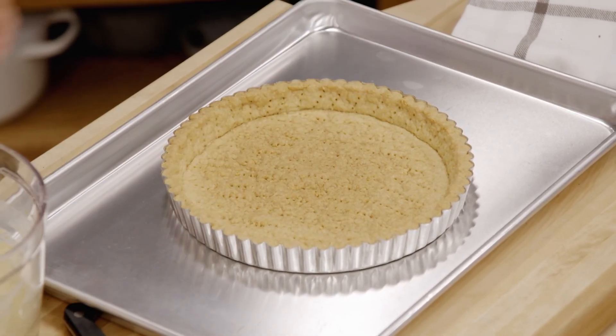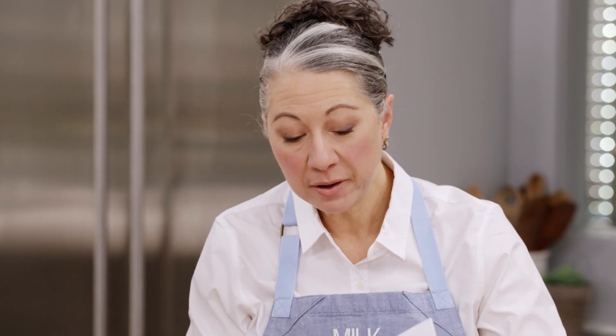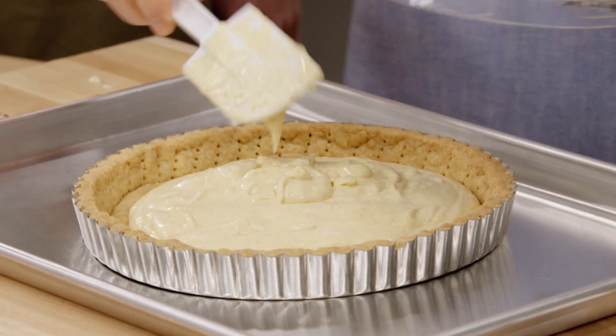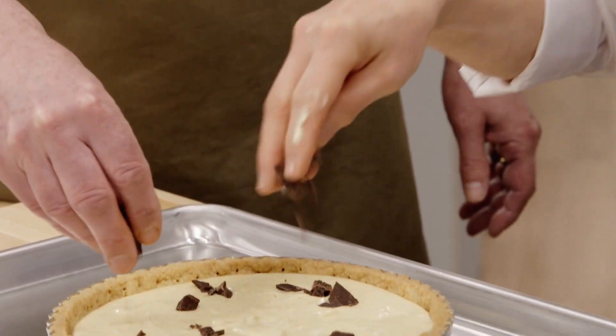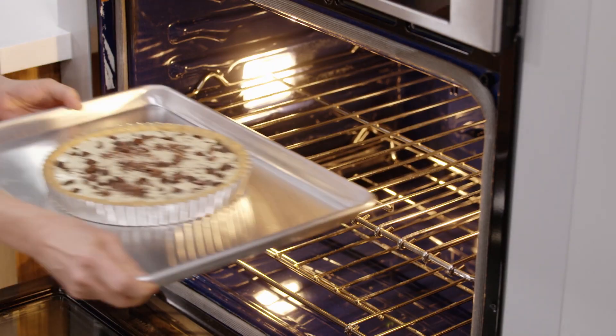The shell is still warm, which is good. We want to wait at least 15 minutes but still have some warmth on it — don't put the filling in when it's hot or you'll get a bit of harsh cooking. Pour the filling right in, spread it level, and we're ready to put the chocolate pieces on top. We've adjusted the oven temperature to 350 degrees, and we're going to bake the tart for 25 to 30 minutes.